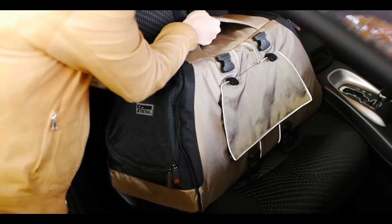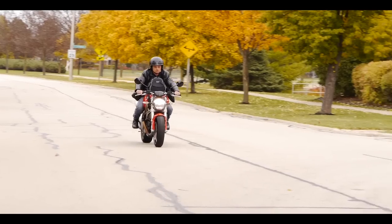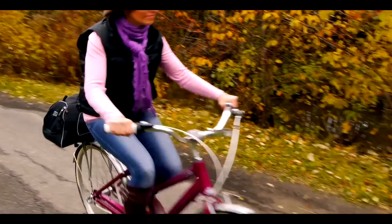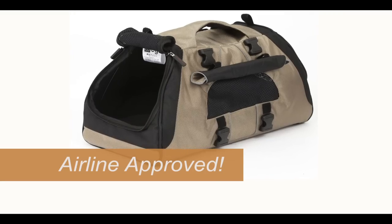It can also be attached to your car seat, your bicycle, and even your motorcycle. No matter how you travel, the Jet Set is ready to keep your pet safe at all times. It's even airline-approved.